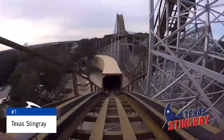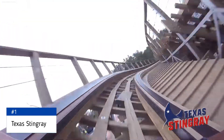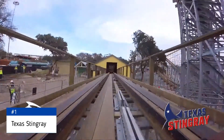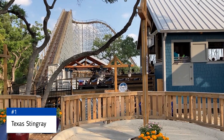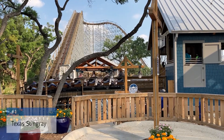That's why I put Texas Stingray at the top. I can see some people saying that Texas Stingray is a twister model from GCI and therefore not bringing as much force, which would lead them to believe that Great White is the better coaster overall. But when it's all said and done, I think Texas Stingray gets the crown for this park.